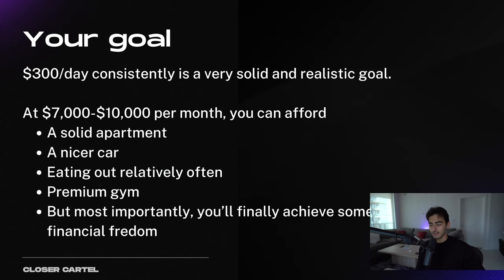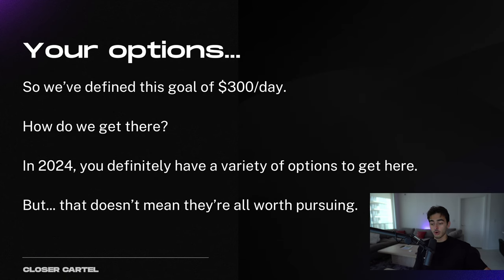CJ, $8,000 as a setter, also in December. So our goal is to make $300 a day consistently, and that is a very realistic goal. At $7,000 to $10,000 a month, you can afford a nice apartment, a nice car, eat out relatively often, a nice premium gym, but most importantly, you'll finally achieve some sense of financial freedom that everyone talks about. So we've defined our goal of $300 a day, but how do we get there?